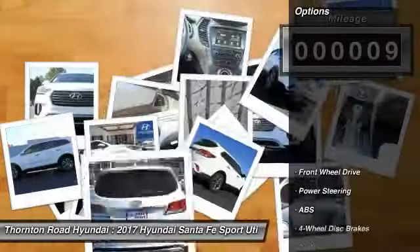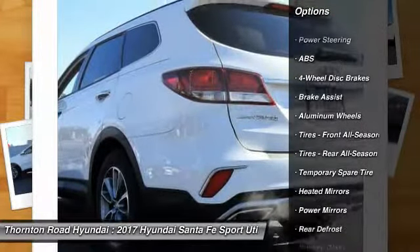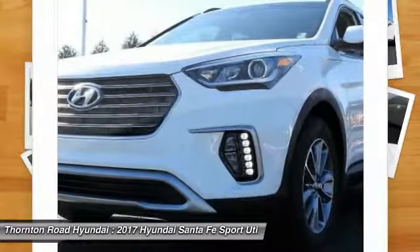Here are some of this vehicle's great options: stability control, traction control, keyless entry, steering wheel audio controls, anti-lock braking system, and backup camera.